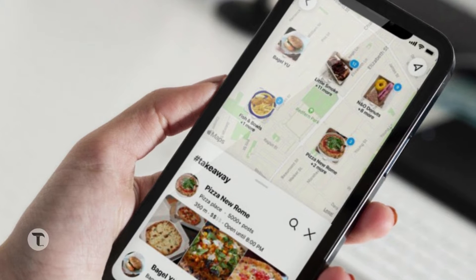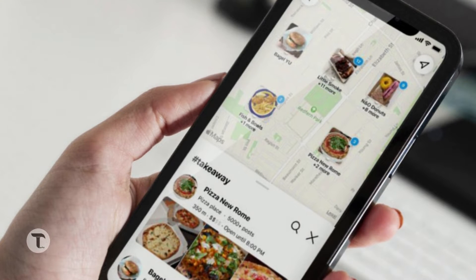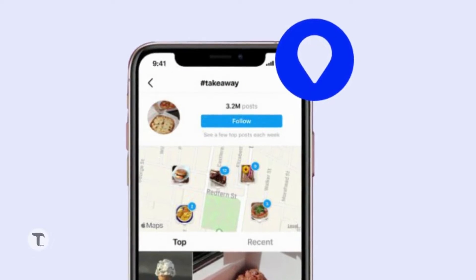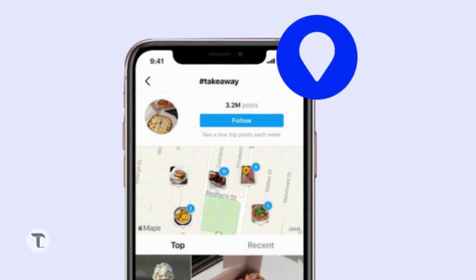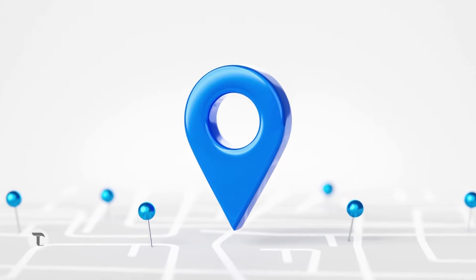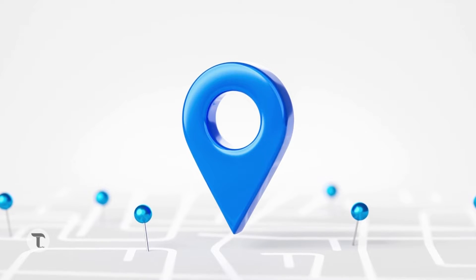If you want to search for restaurants, coffee shops, and other places, you can search for a list of your surroundings. You can tag a business account for the location of your surroundings. If you want to search for locations nearby, you can get suggestions for your surroundings.